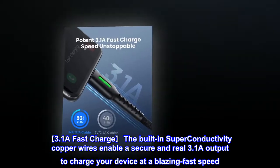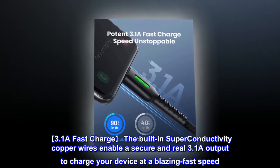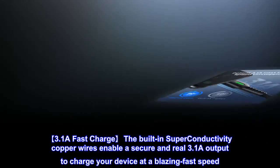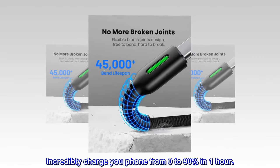3.1A Fast Charge. The built-in superconductivity copper wires enable a secure and real 3.1A output to charge your device at blazing fast speed. 4.1A — incredibly charge your phone from 0 to 90% in one hour.